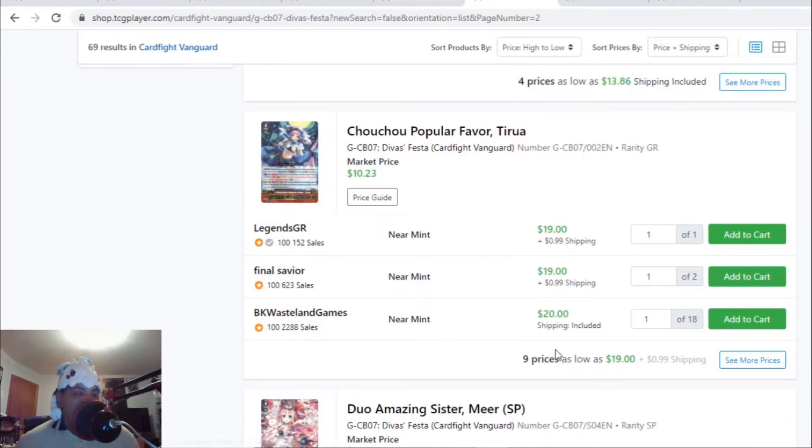The Chocho popular favorite stride — the GRs — are going for $20 each with nine listings, while market price is only $10 and change. People are picking up Bermuda Triangle cards for standard and premium, trying to get ahead of the market because Bermuda Triangles are going to be meta in standard and potentially meta in premium format.